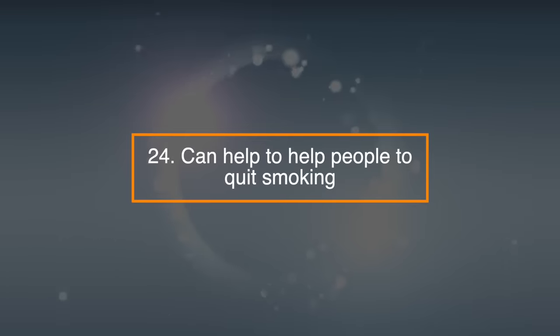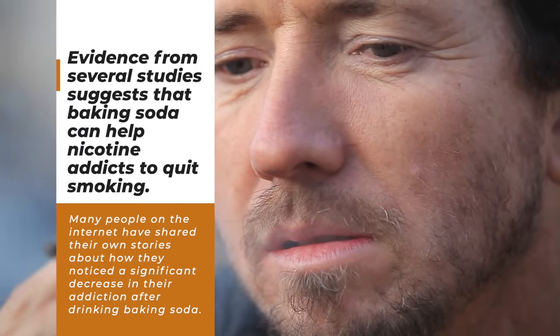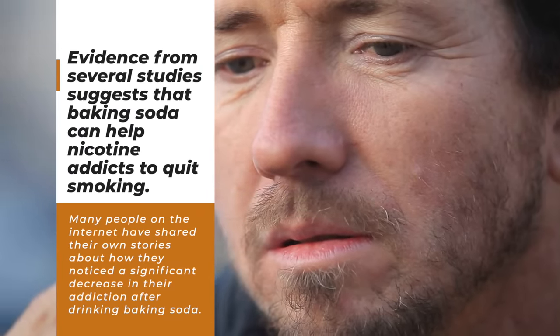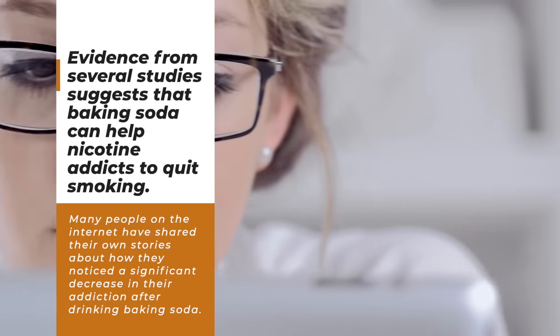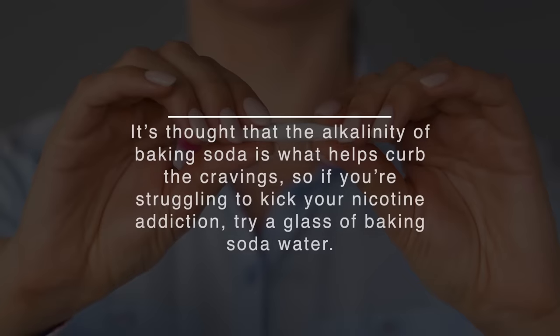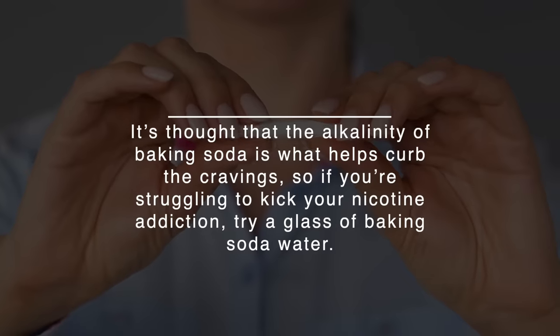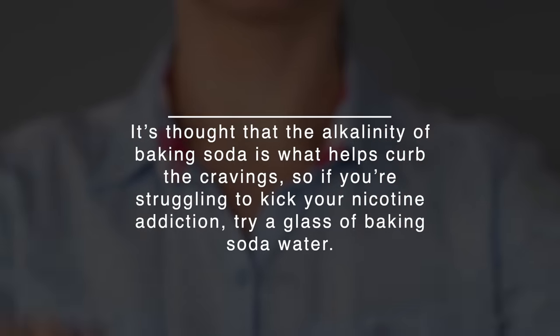24. It can help people quit smoking. Evidence from several studies suggests that baking soda can help nicotine addicts quit smoking. Many people on the internet have shared their own stories about how they noticed a significant decrease in their addiction after drinking baking soda. It's thought that the alkalinity of baking soda is what helps curb the cravings, so if you're struggling to kick your nicotine addiction, try a glass of baking soda water.